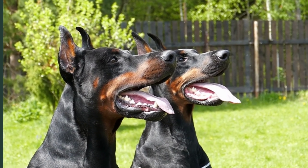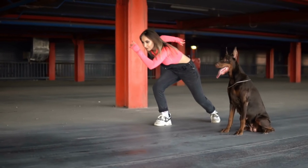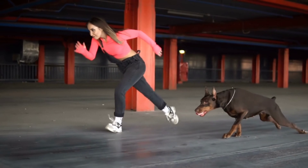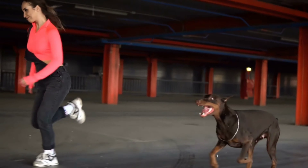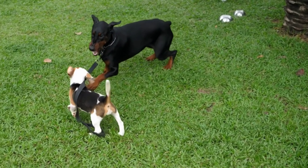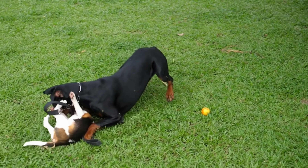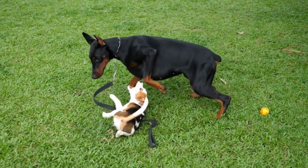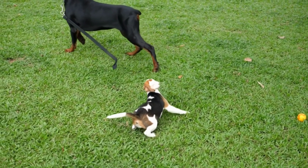In addition to the physical differences between American and European Dobermann Pinschers, there are also some differences in temperament and personality. American Dobermanns are often bred more for show and companionship, while European Dobermanns are bred more for work and protection. As a result, European Dobermanns are typically more energetic, driven, and focused than their American counterparts.